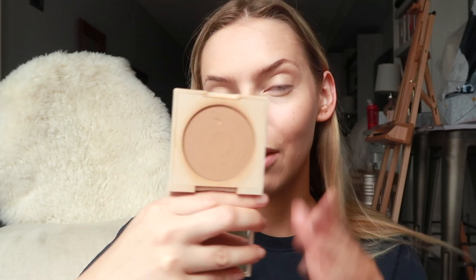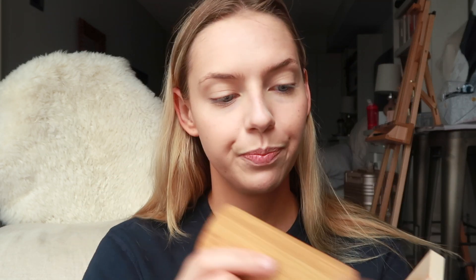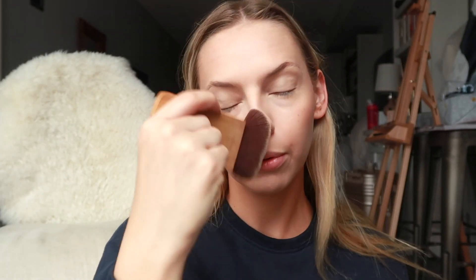Let's do bronzer — I'm gonna use my ILIA bronzer in Drawn In. I've been using this a ton lately, you can almost see the rim of the pan, that's how much I've been using it. I'm using this Tarte brush — I've been loving this brush lately because you can just really easily chisel out the cheekbones. This is helping to bronze up my face and just match my face to my neck.